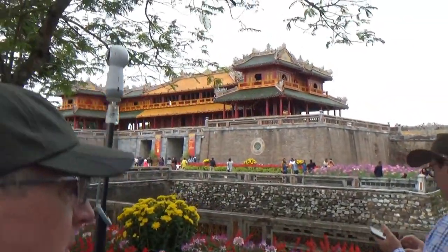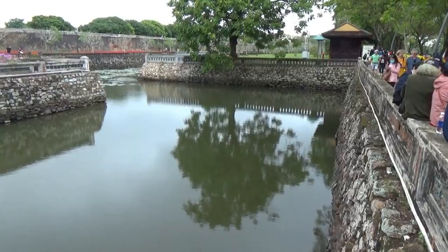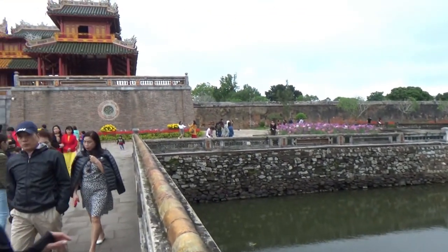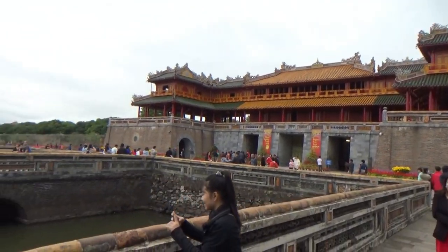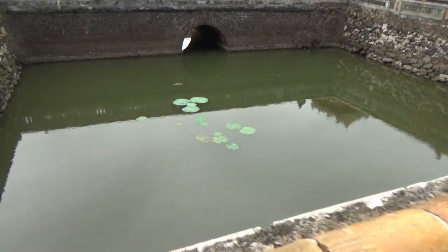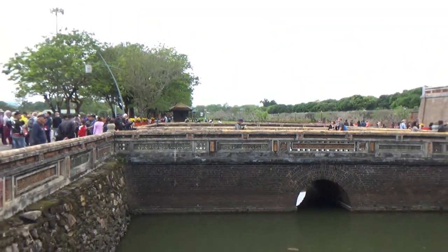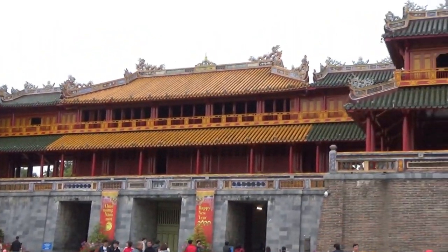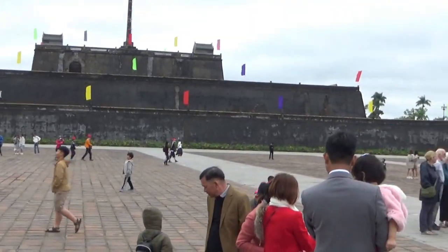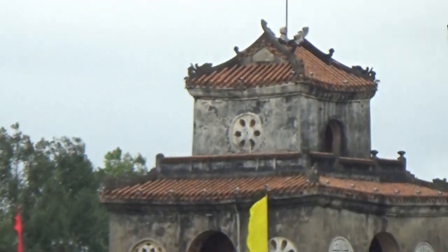Now this is where I'm going. And it is also surrounded by a moat, although that's not much of a moat at that entrance. And here's the corner of the courtyard with that building.